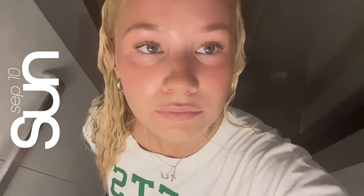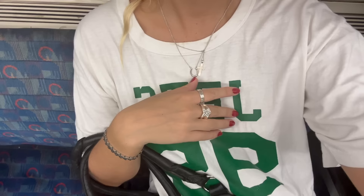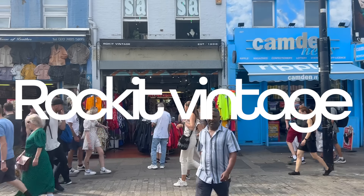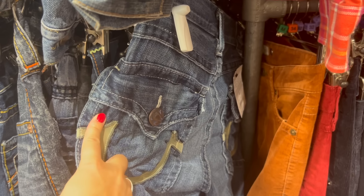And now we're going to get into the London come thrift with me. Good morning! The first store I checked out was called Rocket Vintage. The main thing I was looking for at this point in my London trip was jeans.